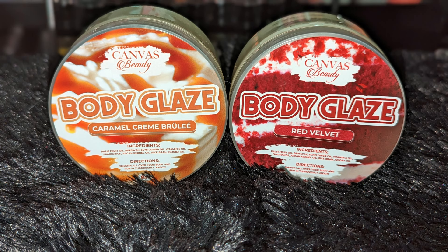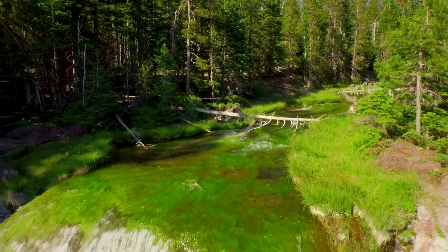The last thing I want to show you is the Canvas Beauty Body Glaze. She had two new releases during Valentine's: the Caramel Crème Brûlée and the Red Velvet. The Caramel Crème smells like caramel candy — very rich and decadent, definitely a strong scent. The Red Velvet is really nice; I'm getting more of a cream cheese or buttercream note rather than chocolate, but it's still a really nice one.